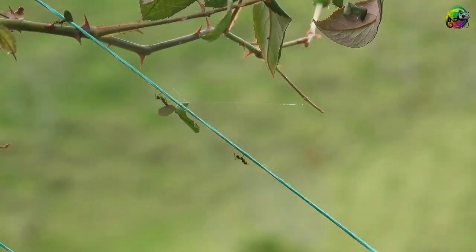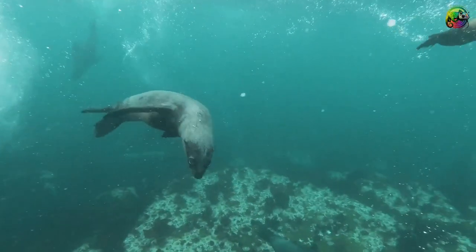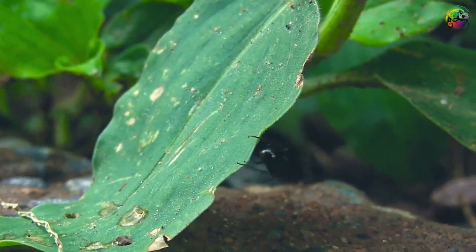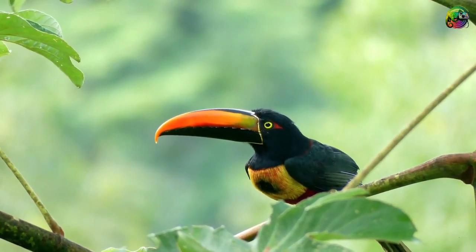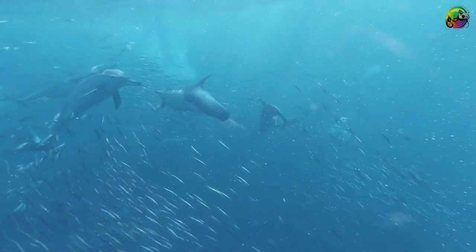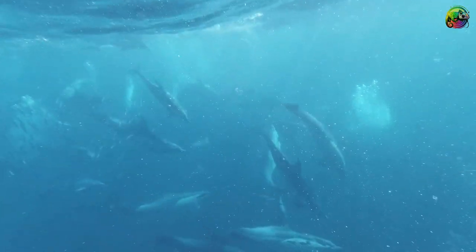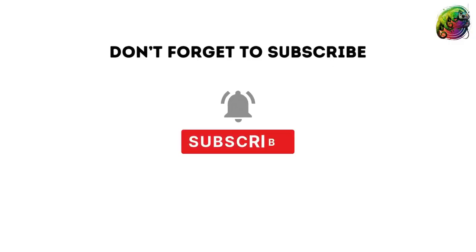In conclusion, the world of predators is full of surprising and bizarre hunting techniques that highlight the unusual adaptations and behaviors of these creatures. By delving into these unique hunting techniques, we gain a deep appreciation for the diversity of predator-prey dynamics in nature. These examples remind us that the animal kingdom is full of fascinating surprises, pushing the boundaries of what we consider normal in the hunting world.